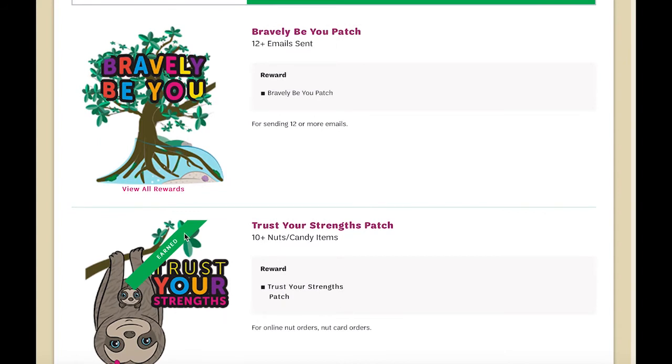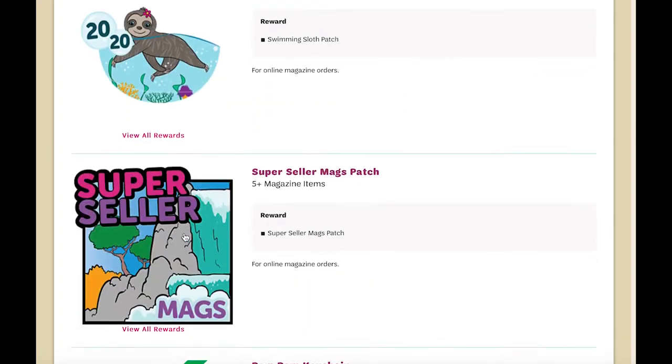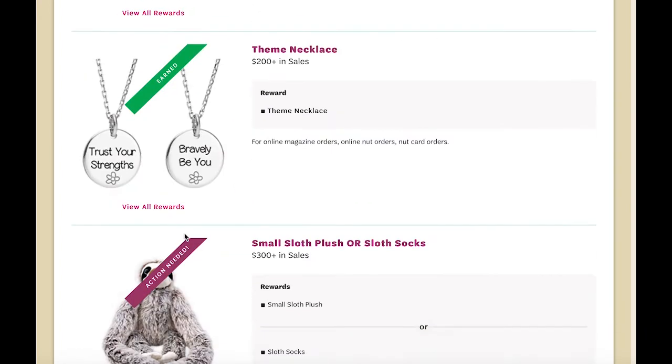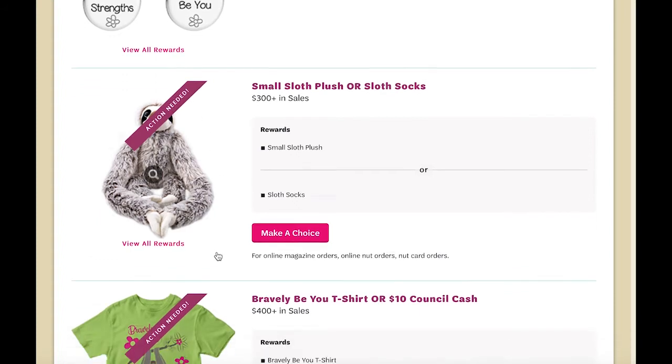The green banner across the item indicates that you have reached that particular sales level. If there are actions required, such as a choice or size selection, you will see a pink banner across that item.